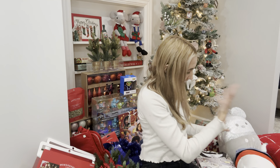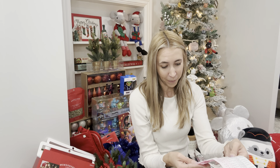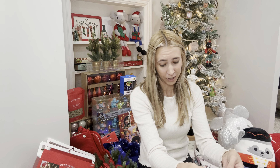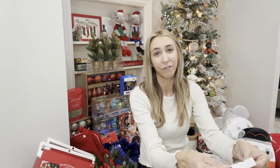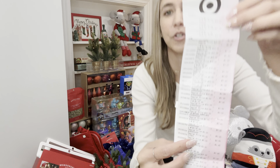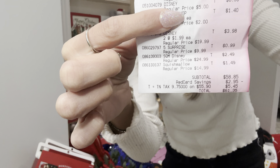So guys, this is everything I got today. It was $58.85 minus $2.95 in Target Red Card savings. I had tax of $5.45, so my Red Card paid over half my tax. My total was $61.35 for all of this today. Let me show you that receipt. Look at that — for all of this you guys! I am very very happy with my 90% off haul.